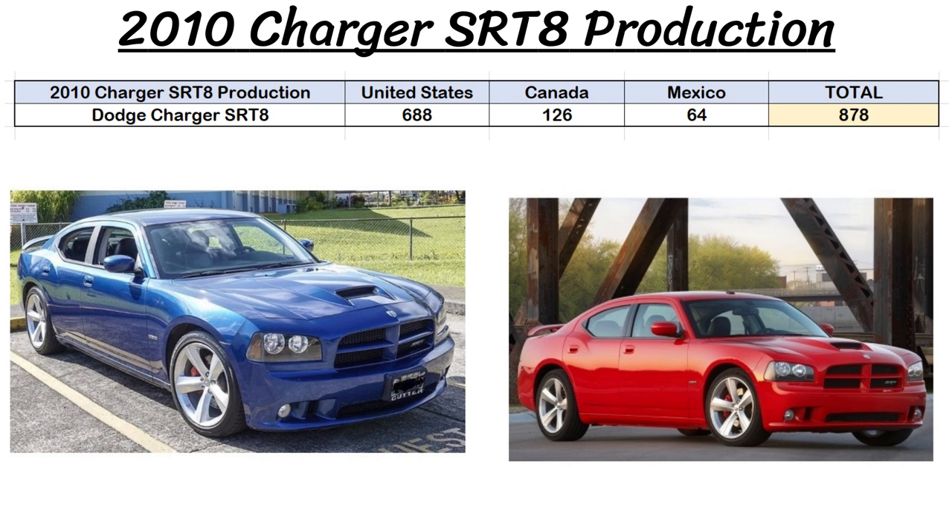What makes this car even more rare are the production numbers. There were only 688 Charger SRT8s made for 2010 for the US, and another 190 combined for Canada and Mexico, leaving just 878 of these total on the roads. The Deep Water Blue Pearl coat is also a rarer color, though I couldn't find exact numbers for how limited that was.